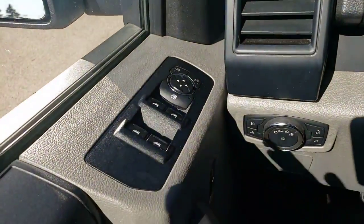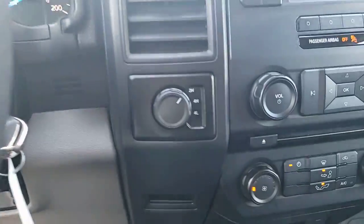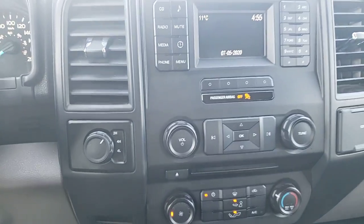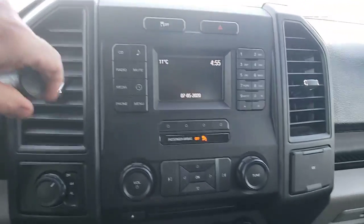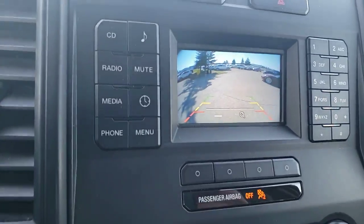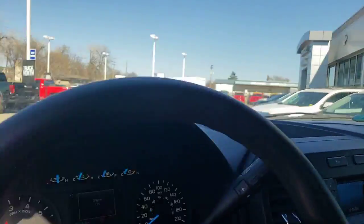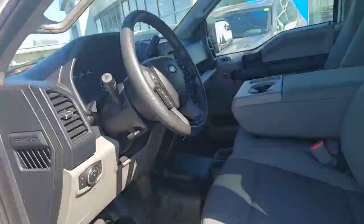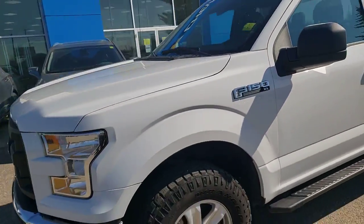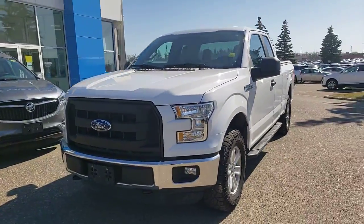It's got some nice powered features — windows and outside mirrors. It is four-wheel drive, so it has the four-wheel drive control over here, along with climate features. It does have a backup camera as well. It also has an aftermarket remote start integrated into the factory key fob — just by hitting the lock button on the key fob a couple of times, the remote start activates. That's another nice feature.